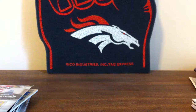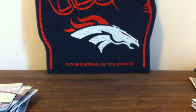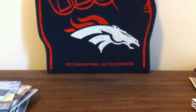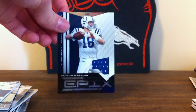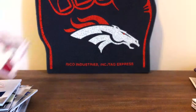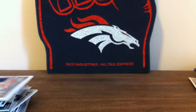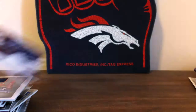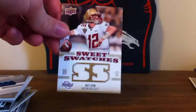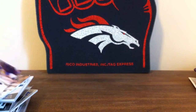Case Keenum rookie auto. Mario Manningham rookie jersey. Peyton Manning from Prestige, and Peyton Manning from Epics. Roddy White from Epics. Golden Tate — Seahawks got really good. Dez Bryant. Matt Ryan sweet spot. Aaron Rodgers sweet spot.